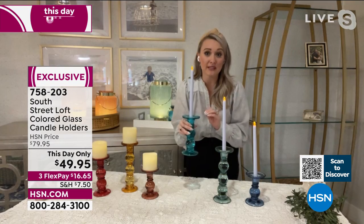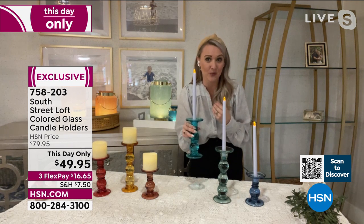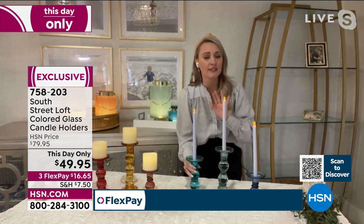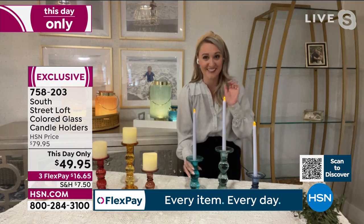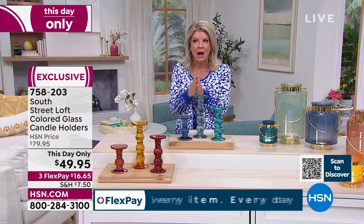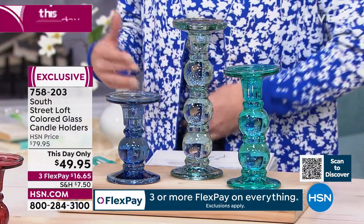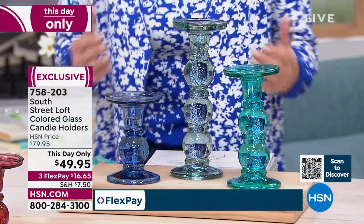This is something you would give as a beautiful wedding gift. Or if you received them as a wedding gift, you would keep them for years and years. This is like heirloom gifting. Whether it's just for you — if you have so many flameless candles that you've ordered from HSN or QVC and you're always looking for something to elevate them a little bit — these are going to fit perfectly.